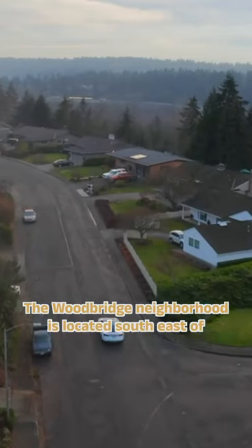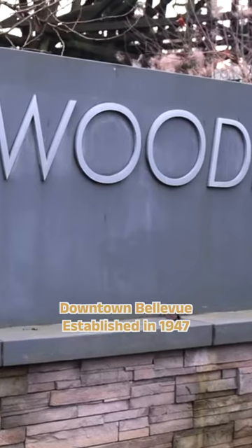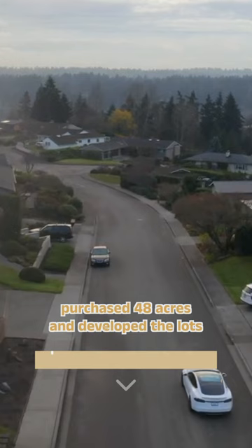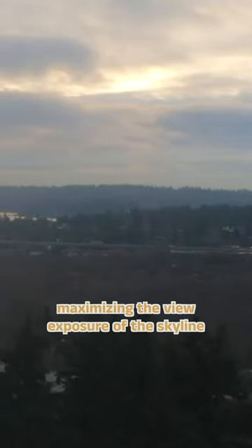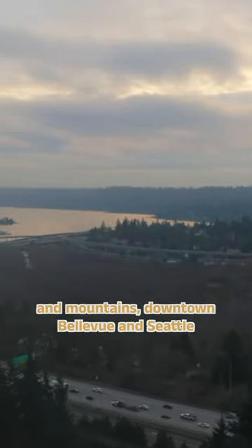The Woodridge neighborhood is located southeast of downtown Bellevue, established in 1947 when a non-profit veterans organization purchased 48 acres and developed the lots, maximizing the view exposure of the skyline, mountains, downtown Bellevue, and Seattle.